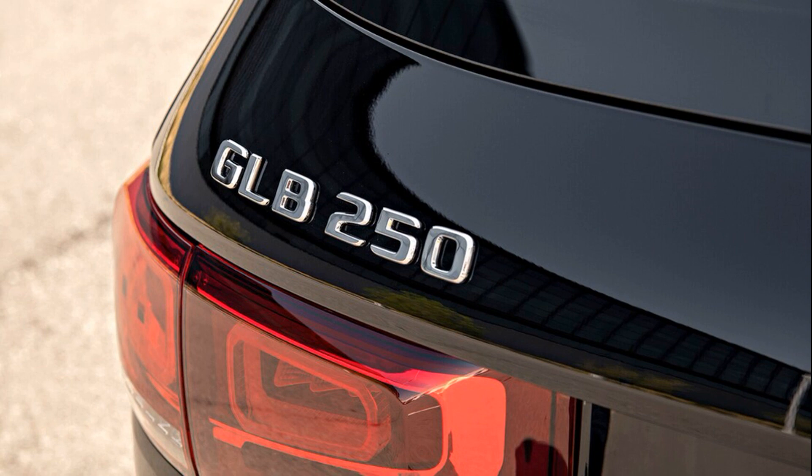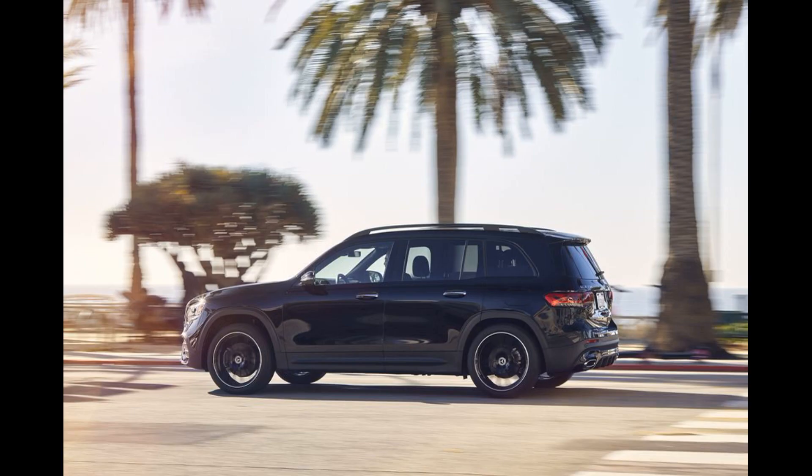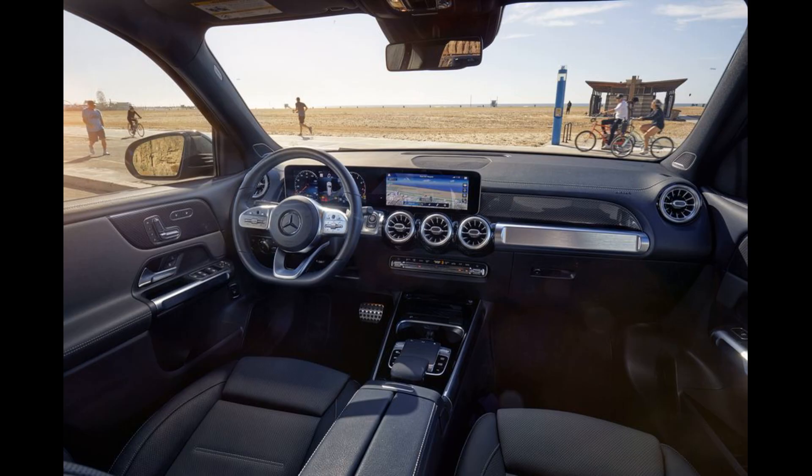Based on the same platform and four-cylinder engine that underpin the sleek GLA Class SUV, the GLB's square proportions endow it with more practicality, additional cargo space, and a more upright seating position. It can even be had with an optional third row of seats, although the rearmost perch only has room enough for kiddies. A host of technology features is available, including Mercedes-Benz's MBUX infotainment interface and several desirable pieces of driver assistance tech. While a loaded GLB 250 can crest the $50,000 mark, that's still about a third of the cost of a G550.